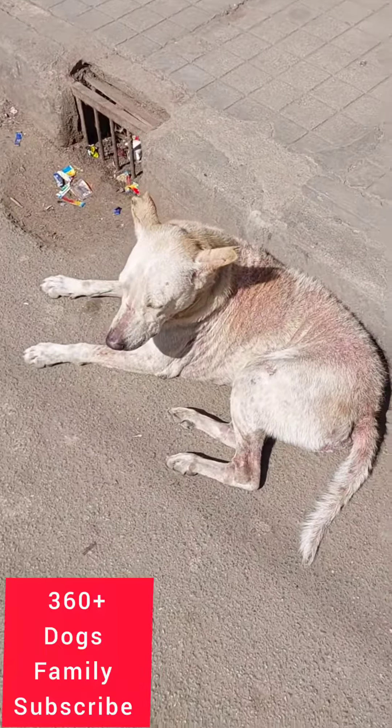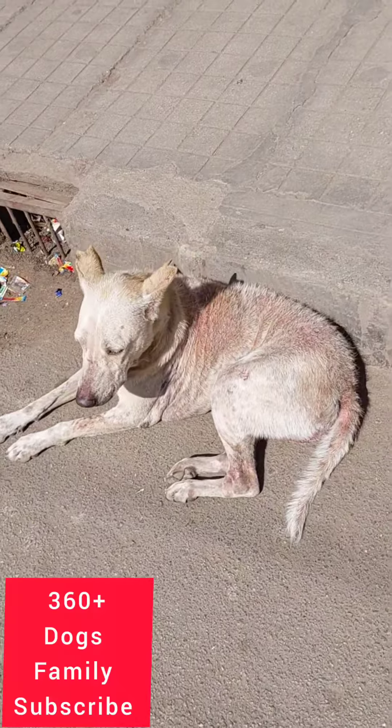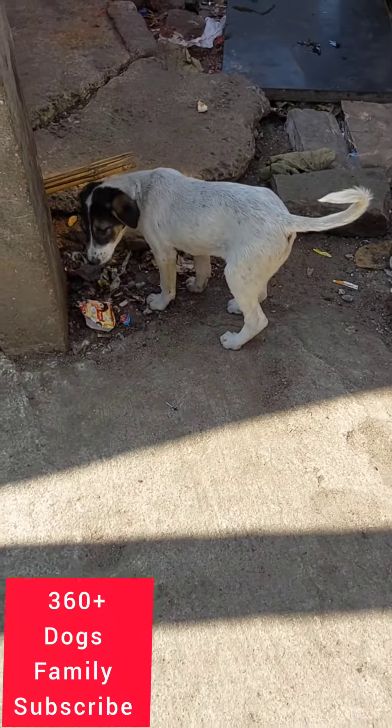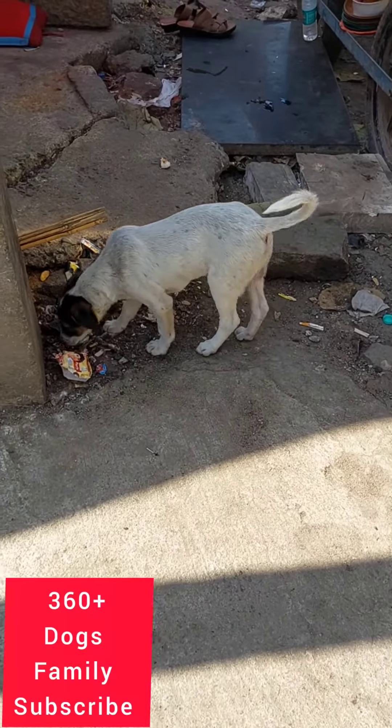How nicely we have maintained these dogs. Thanks for watching — please subscribe and share with your family and friends. We have also launched the 2023 street dog calendar. You can buy it — details are in the community tab of this YouTube channel.